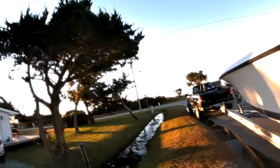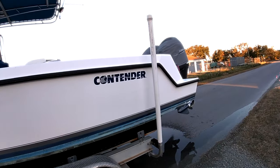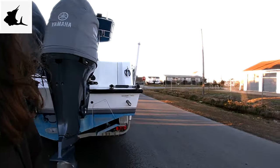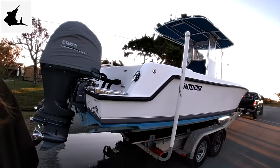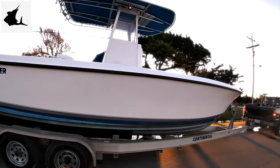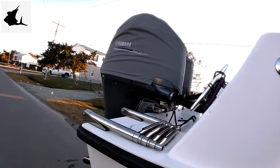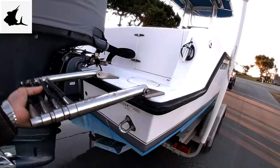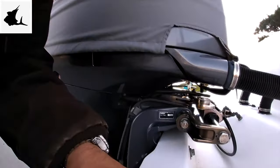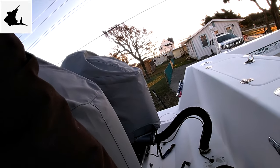What's up everybody, somebody asked me for a walkround on the boat. This is the new sled — we call her 'War Child.' It's a 28-foot Contender, a 2005 Contender 25 Open. The newest version is the 2018, running twin Yamaha 200 four-strokes.